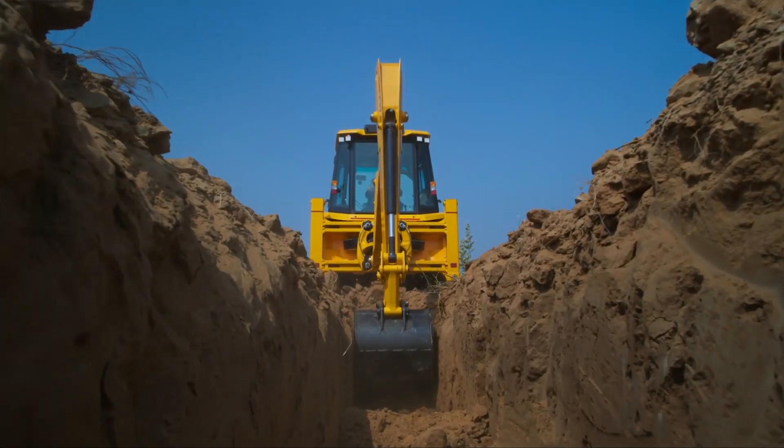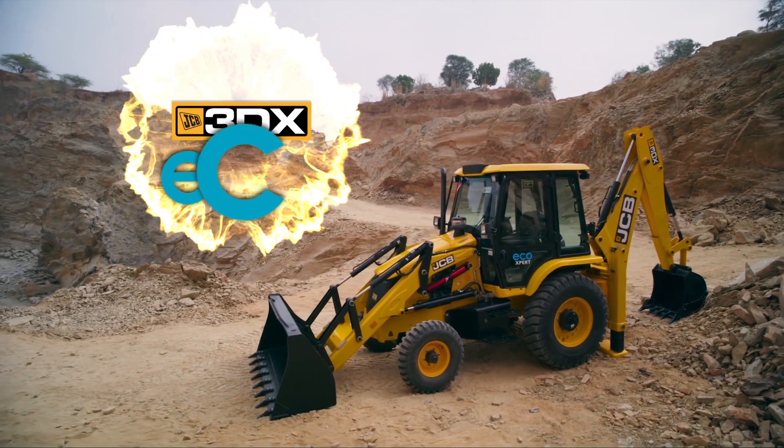Power your business with the new JCB 3DX Eco-Expert and get ahead of your game.